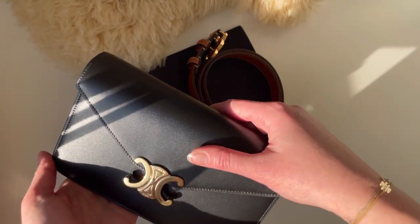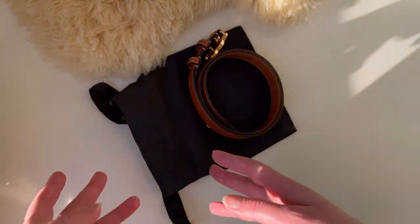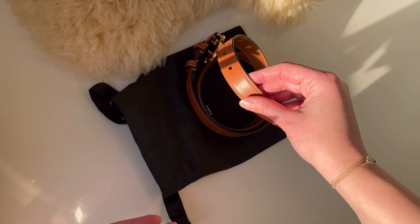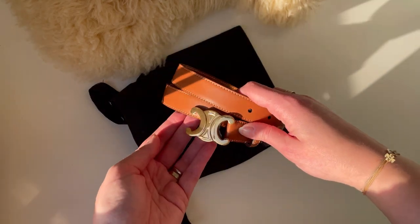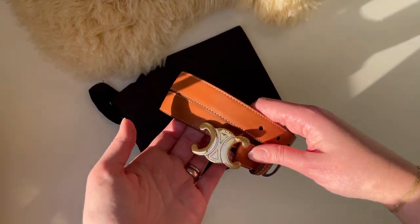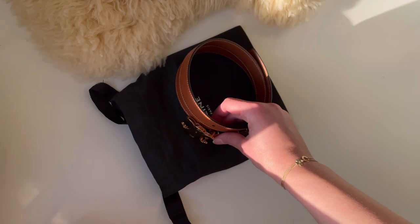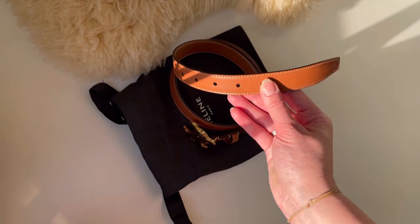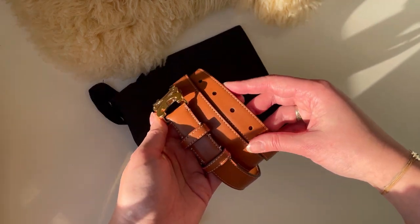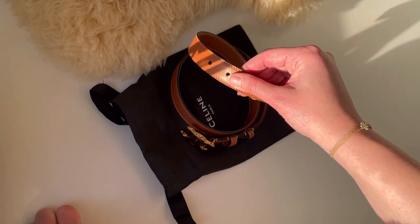Of course, if you bump into sharp objects while wearing it you would get a scratch — it's not like canvas or heavily finished leather. But if you prefer more natural leather, I think these pieces are really beautiful. If you are someone who wears your pieces, takes care of them, and sees minor scratches as a natural cycle of wearing something, then I wouldn't be that worried. In summary, if you think the wallet on chain is as soft and scratch prone as the belt, I wouldn't say so. The belt is certainly more scratch prone because of its smoother and softer leather.